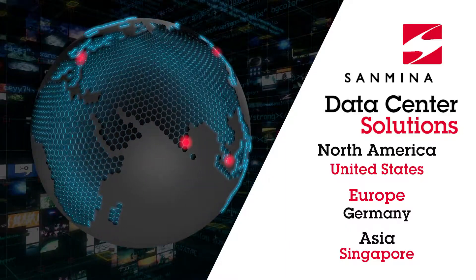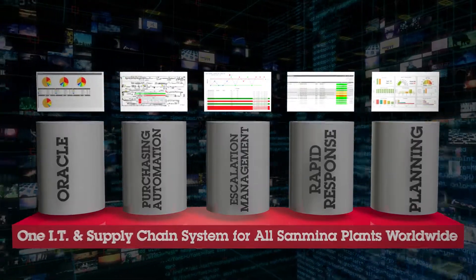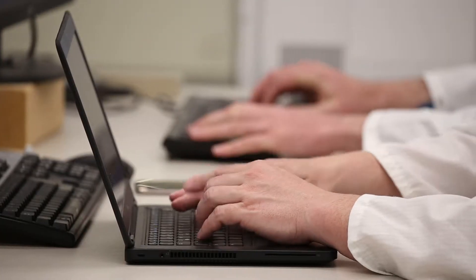Sanmina is the only Tier 1 data center services provider with nine manufacturing locations, a single ERP and IT instance, and applications tools developed specifically for data center hardware deployment.